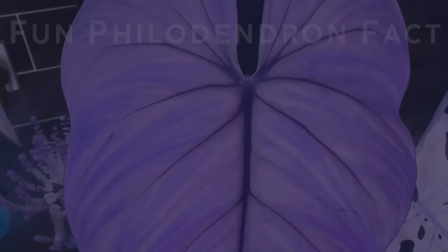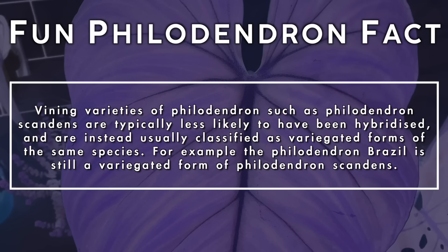Vining varieties of philodendron such as the philodendron scandens are typically less likely to have been hybridized and are instead usually just classified as variegated forms of the same species. For example, the philodendron brasil is still a variegated form of philodendron scandens.